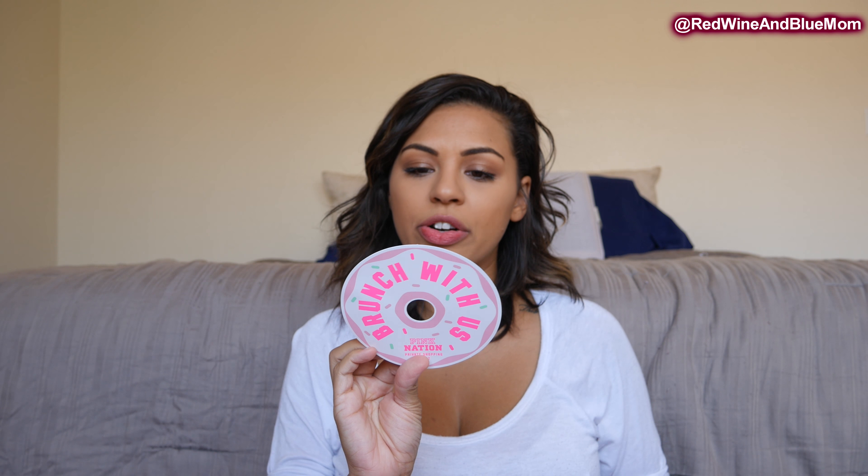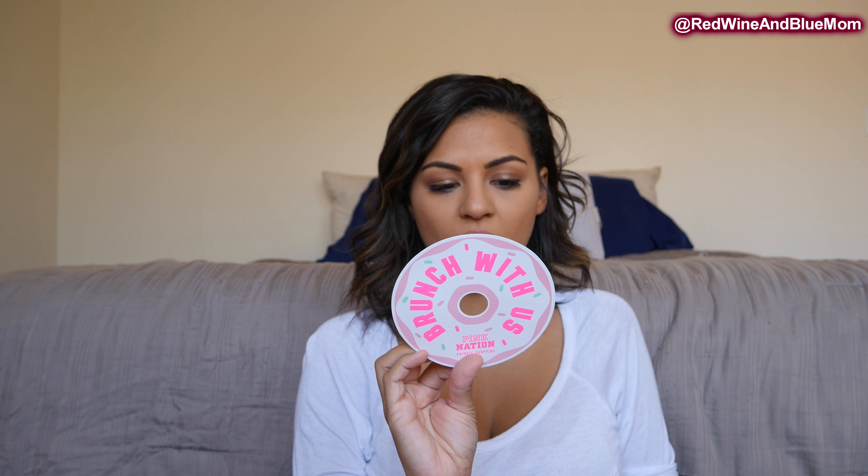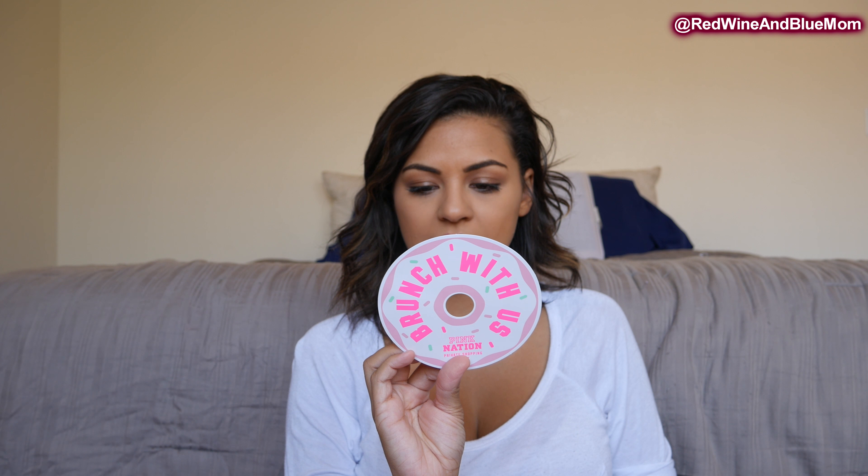They're doing a brunch party on Sunday, August 19th from 10 a.m. to 12 p.m. — it says 'Brunch with Us.' Check in your area if they have one. When I used to work at Victoria's Secret we did these all the time and they're so much fun — you get a ton of discounts and can win prizes. It's part of Pink Nation, so just go to victoriasecret.com to check if there's an event in your area. I recommend going especially if you want to save money.